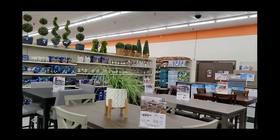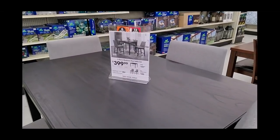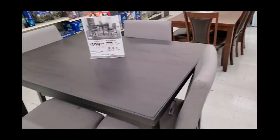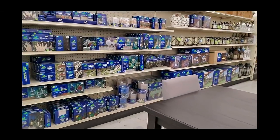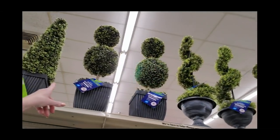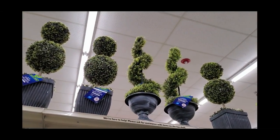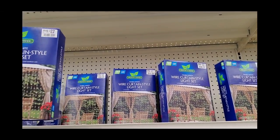They have a lot of tables — oh, this is nice. I like this pub table set for $400, and that's for all four chairs and the table. They have little topiaries up there — pre-lit. And you can get a wire curtain-style light set for $22.